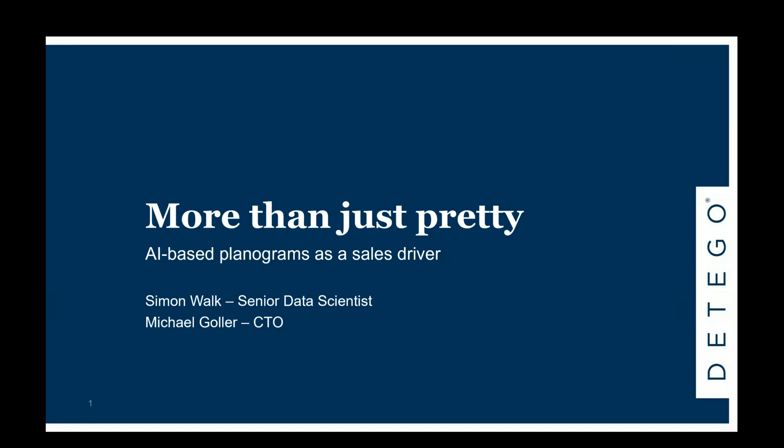Hello and welcome everyone — very excited to be here today for this webinar. My name is Michael, I'm CTO at Detego, and I'm very happy to have my colleague Simon with me. What we're going to talk about today is a topic very relevant for most retailers: planograms and how AI-driven and data-driven planograms can help retailers be more successful. We'll be covering what our software delivers with respect to generating and maintaining planograms, and how this relates to RFID-driven stock management.